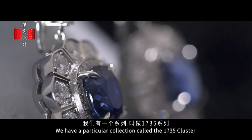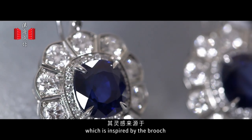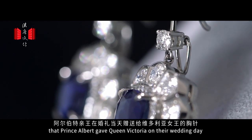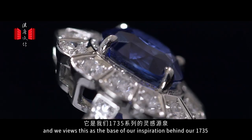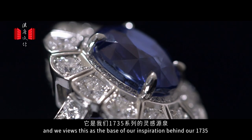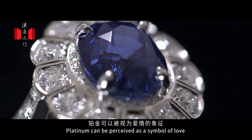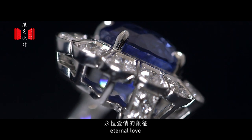We have a particular collection called the 1735 Cluster, which is inspired by the brooch that Prince Albert gave Queen Victoria on her wedding day. It's a sapphire brooch with a surround of diamonds, and we've used this as the base of our inspiration behind the 1735. Platinum can be perceived as a symbol of love — eternal love.